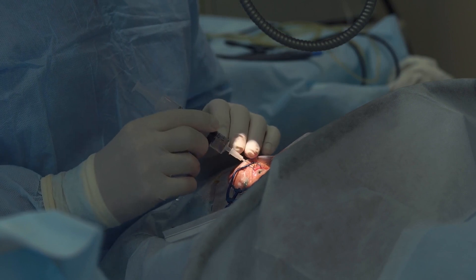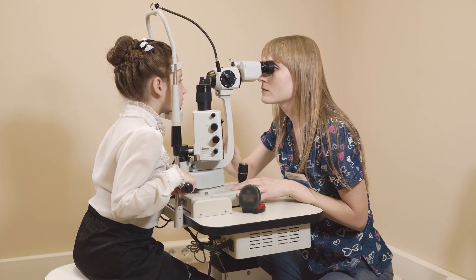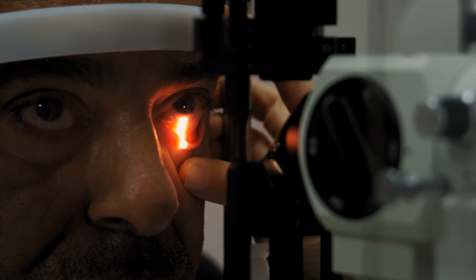Regular dilated eye exams are critical, particularly if you have diabetic retinopathy, to catch NVG early.